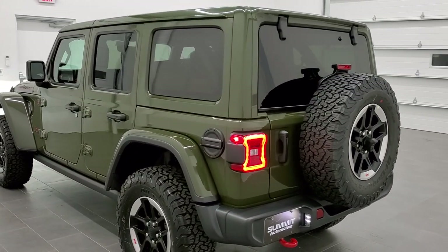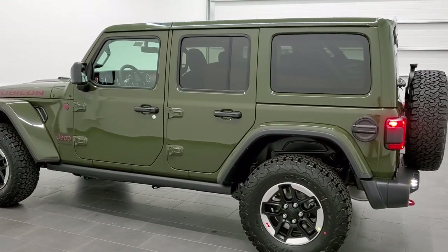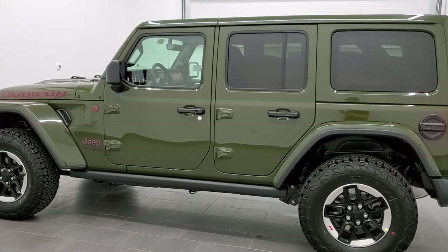I believe this color came out last year in 2020. This is the second one that we've gotten — we did a two-door version of this in this color.